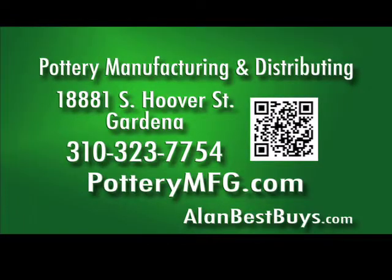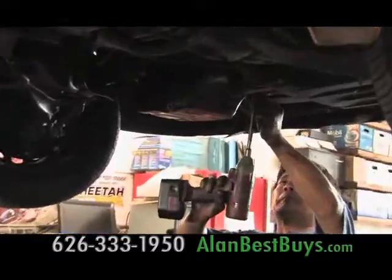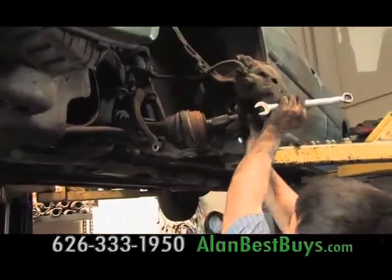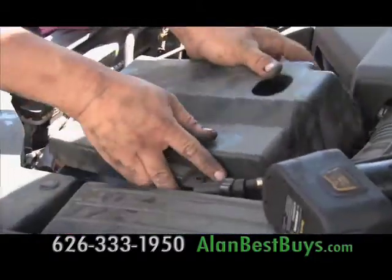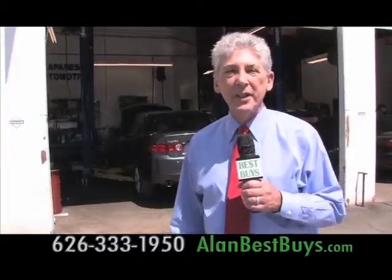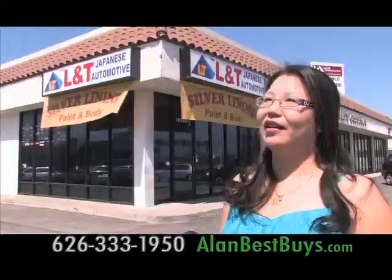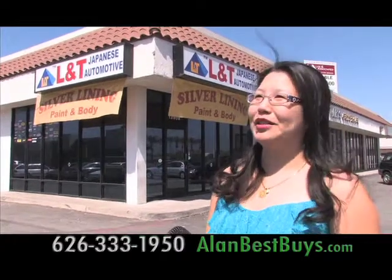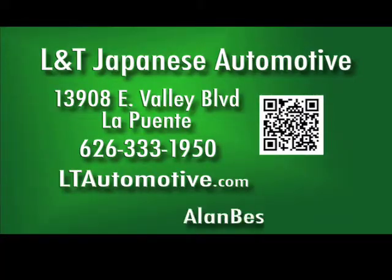L&T Japanese Automotive specializes in repair and maintenance of Honda and Acura and other Japanese models. Customers appreciate the fast service and low prices. Work is done by factory-trained mechanics who used to work at new car dealerships. They do brake jobs, tune-ups, engine work, transmissions, and now paint and body work. 13908 East Valley Boulevard, La Puente. 626-333-1950.